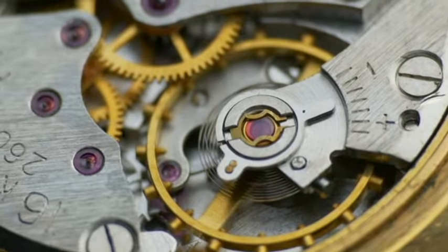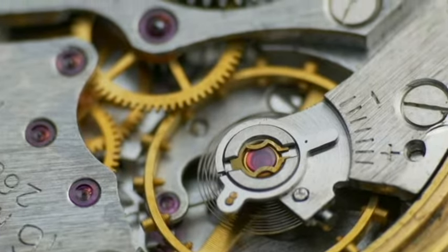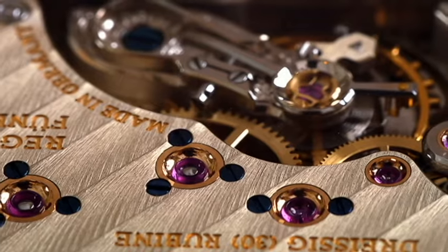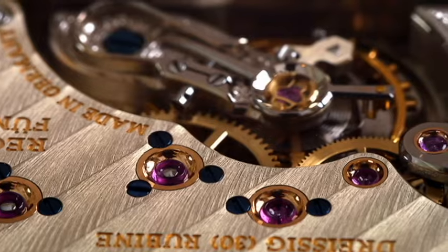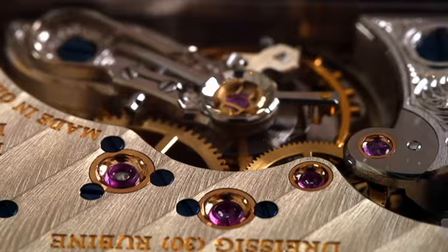In conclusion, jewels ensure a watch can function for longer periods between servicing and also ensure that the damage to high wear points is greatly reduced. It is worth noting some brands have brought back the use of chatons, a difficult technique where small brass and gold settings are used to fit the jewel into the movement plate, and in some watches the setting of jewels is almost an art form.